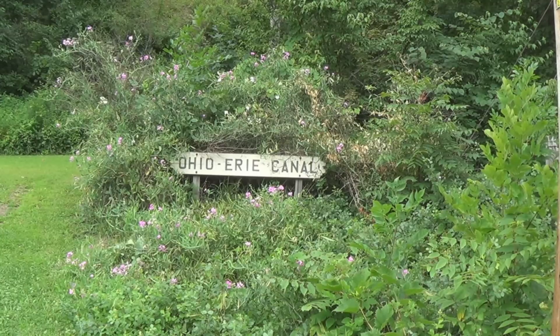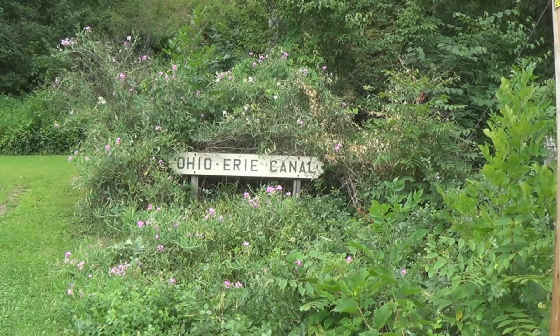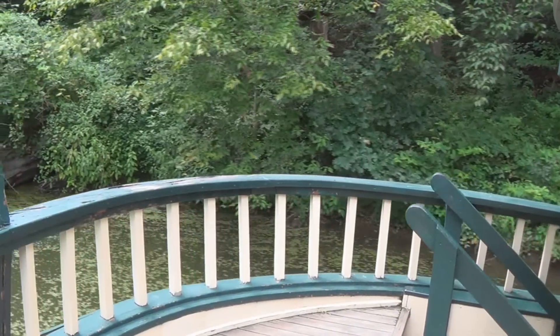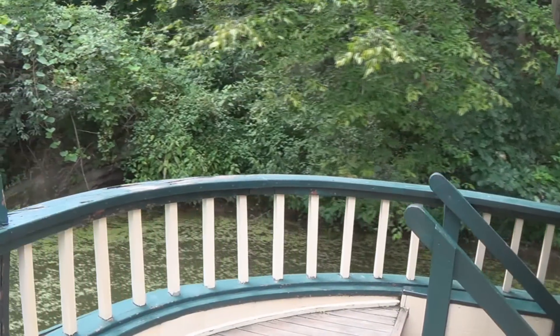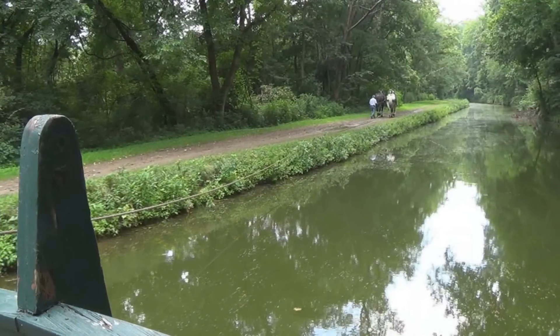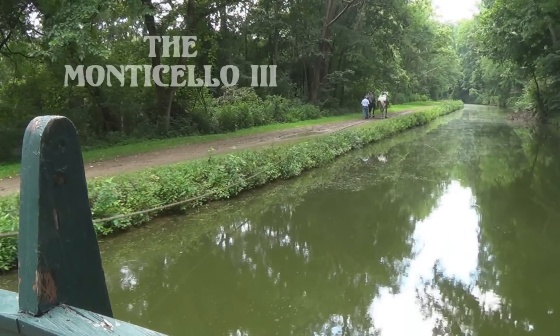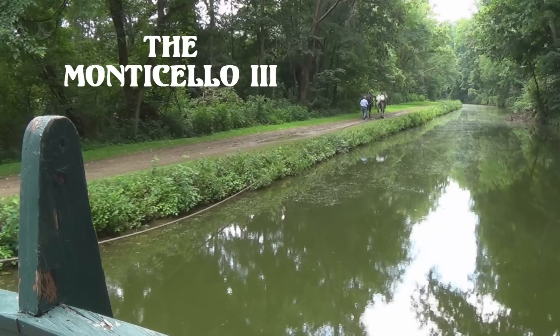After the great flood of 1913, the Ohio and Erie was mostly destroyed and later abandoned. We're fortunate today to have this section of the canal fully restored. So while you're traveling around Ohio, make sure you step back into time and take a ride on the Monticello 3.